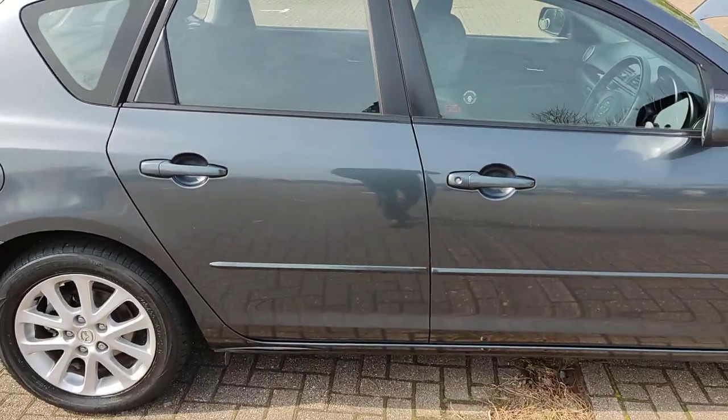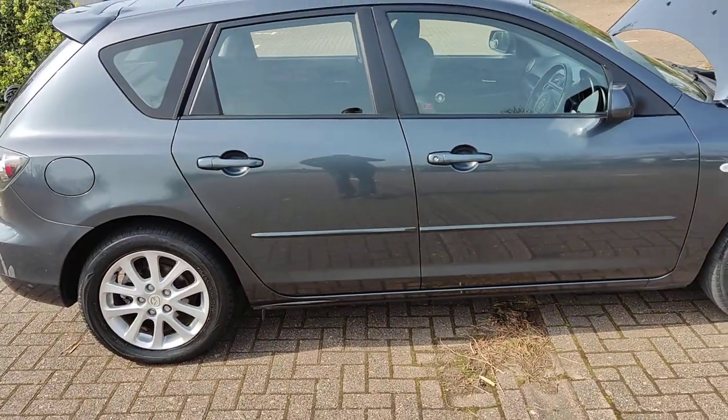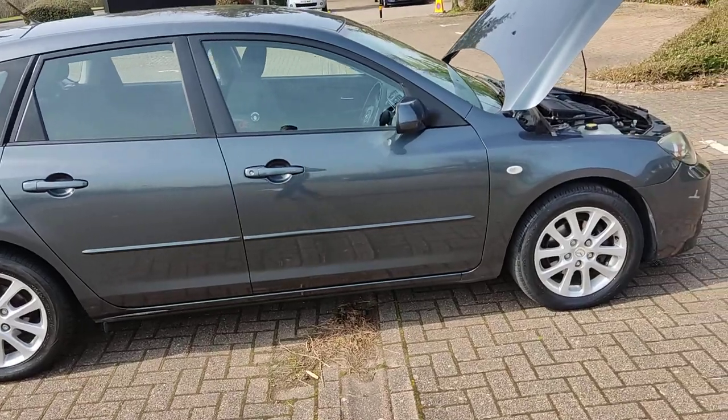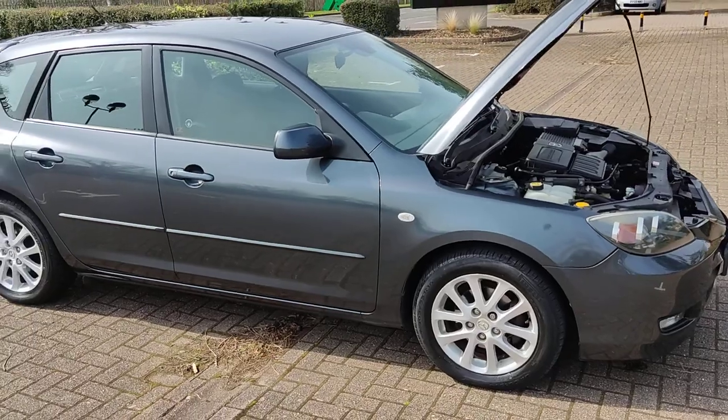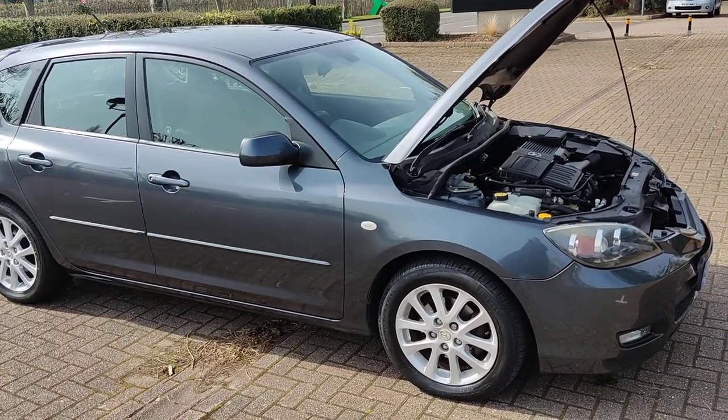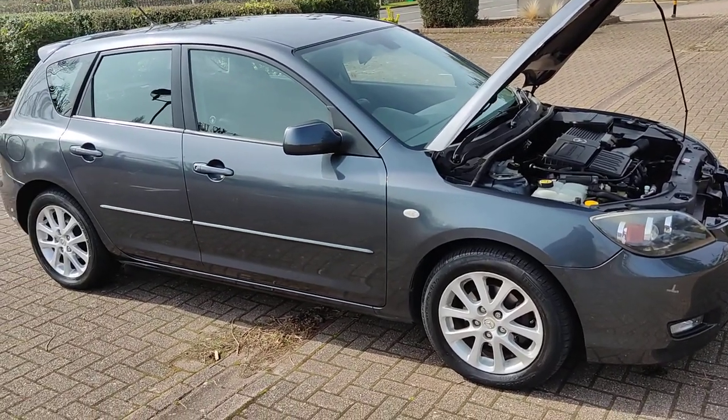Lovely to run — first to see will buy the car. If you have any questions about this beautiful Mazda 3 Takara, please contact Fair Car Deals. Thank you, bye.